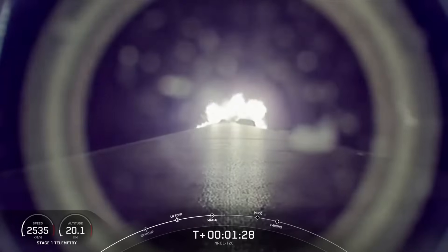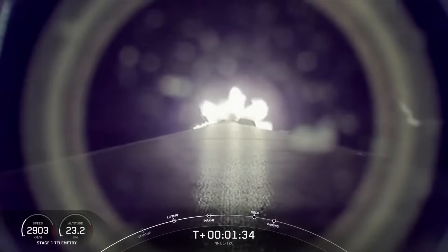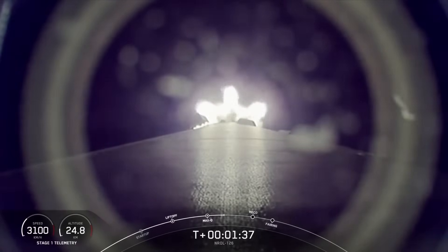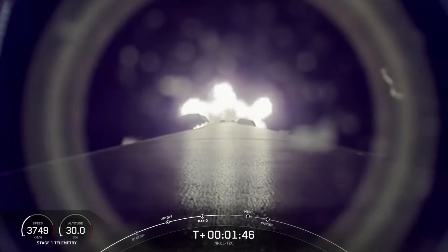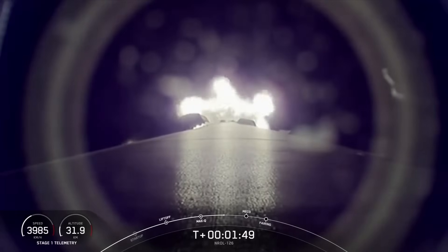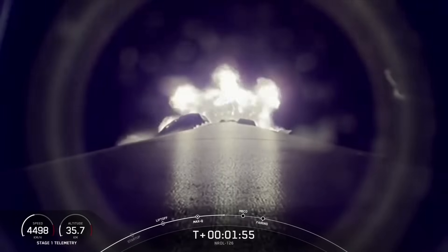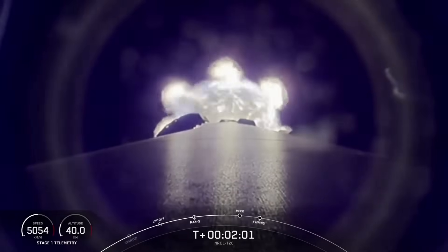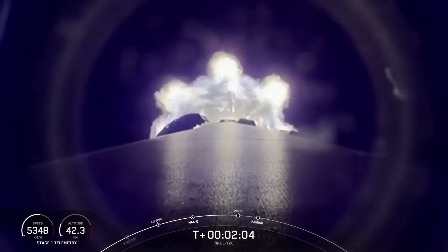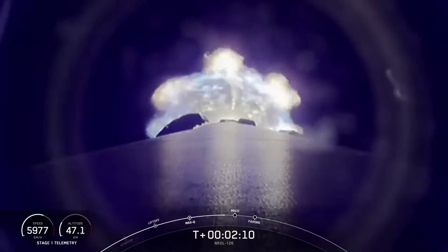Coming up in about a minute will be the first stage main engine cutoff, or MECO. This is where all nine M1D engines on Falcon 9's first stage will shut down. That will be followed immediately by stage separation, where the first and second stages separate. That will then be followed by second engine start, or SES-1, as will be written there on the timeline at the bottom of your screen. That is where the Merlin vacuum engine on the second stage will ignite. And just a few seconds after that, we'll have fairing deploy, where we jettison the two fairing halves to shed unnecessary weight.